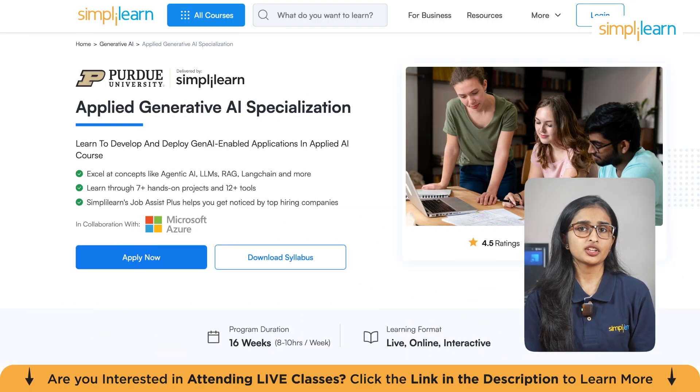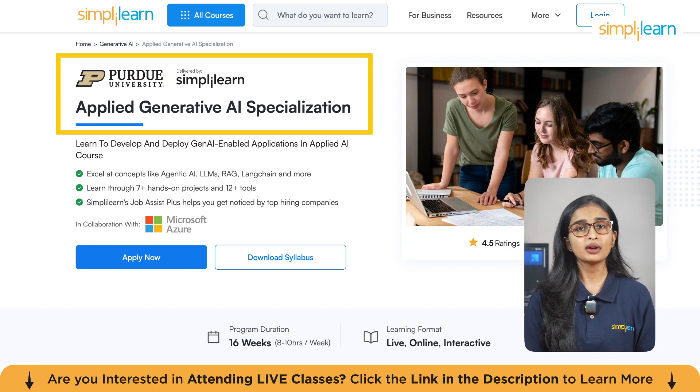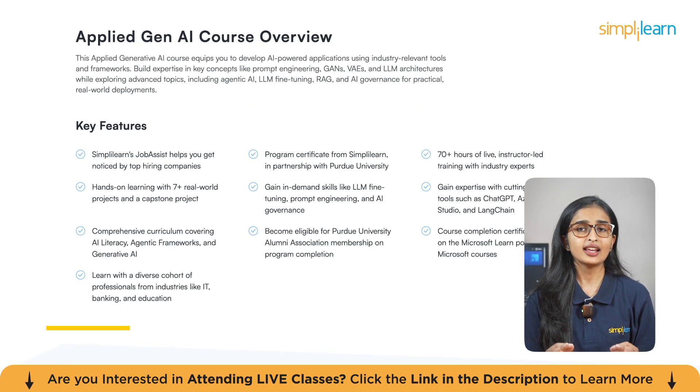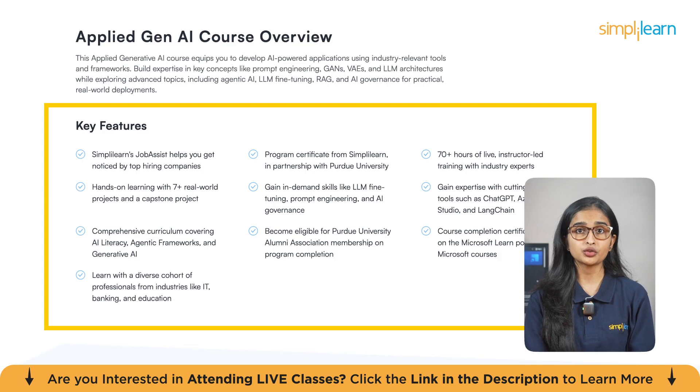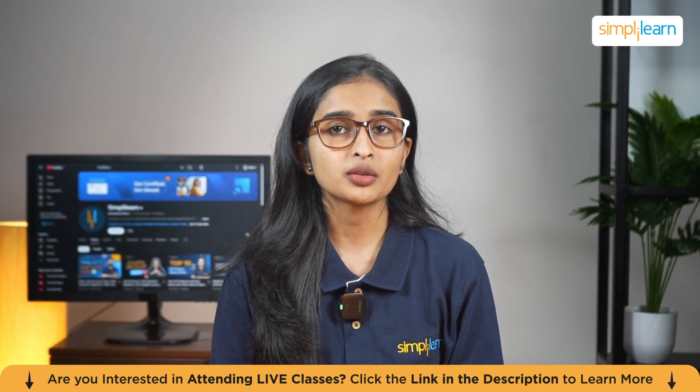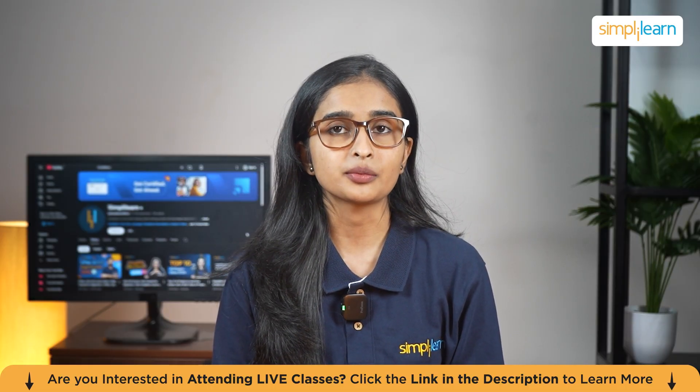Check out the Applied Generative AI specialization delivered by SimplyLearn in partnership with Purdue University, in collaboration with top industry players. This comprehensive program equips you with skills to develop and deploy Gen AI-enabled applications covering key concepts like agentic AI, LLMs, RAG, LangChain, and more. Gain hands-on experience through 7+ real-world projects and exposure to 12+ industry-standard tools. The program includes SimplyLearn's Job Assist Plus, and upon completion you'll earn an elite certificate and exclusive access to the Purdue University Alumni Association. Find the course link in the description below.